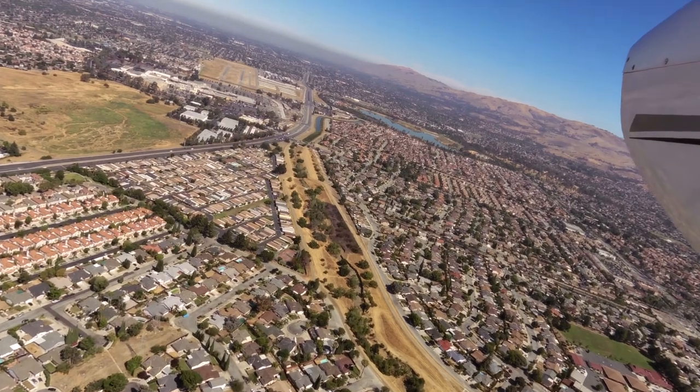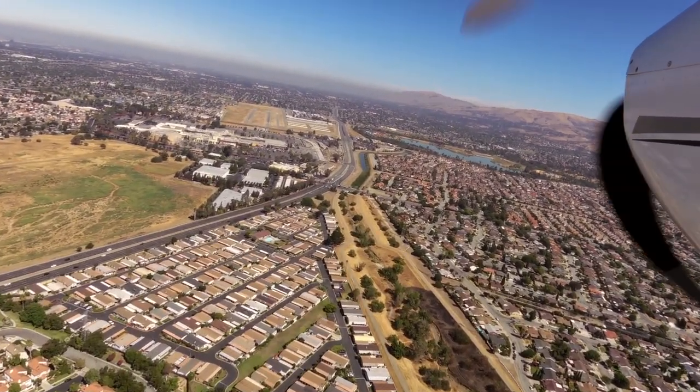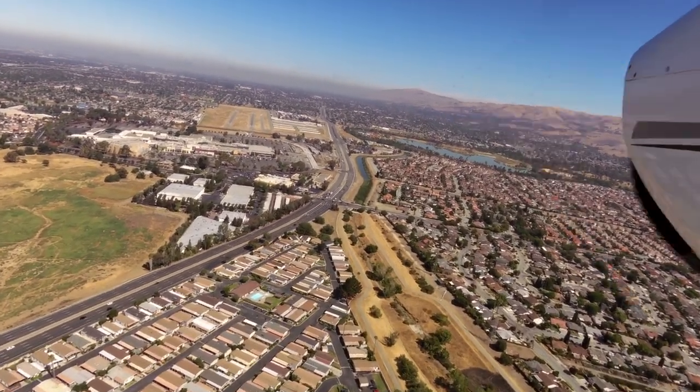Weather information is available. Be aware of birds on and in the vicinity of the airport.